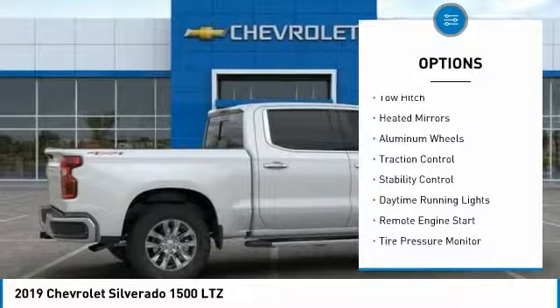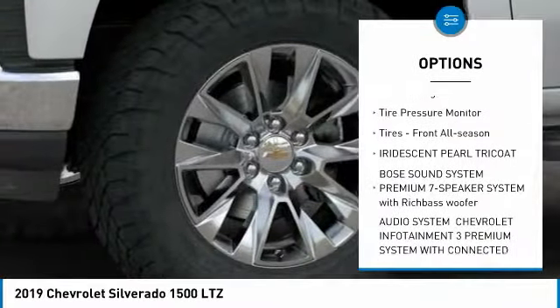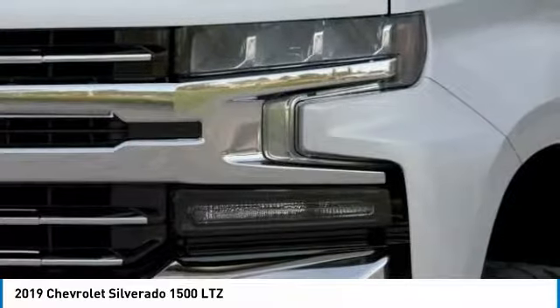Four-wheel drive, tow hitch, heated mirrors, aluminum wheels, traction control, stability control, daytime running lights, remote engine start, tire pressure monitor.